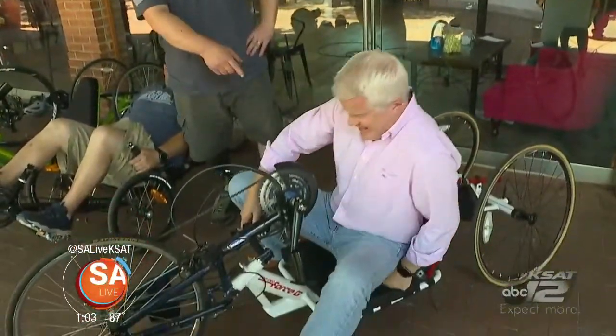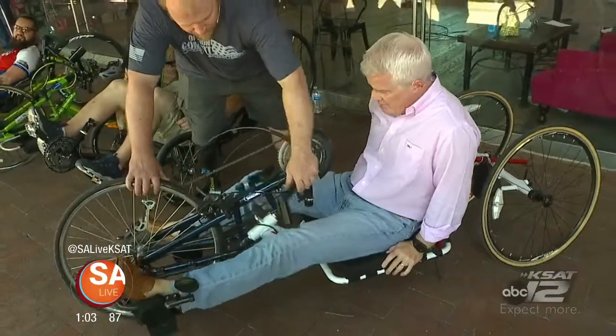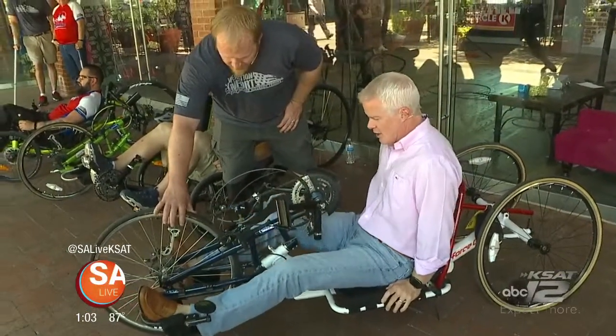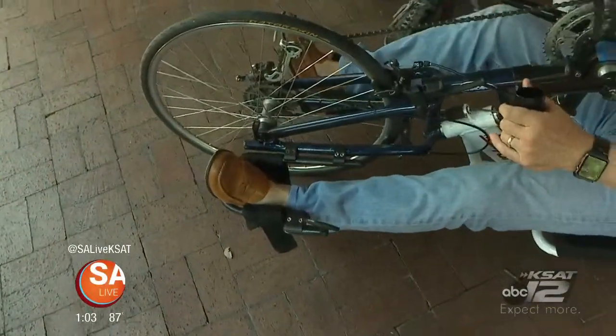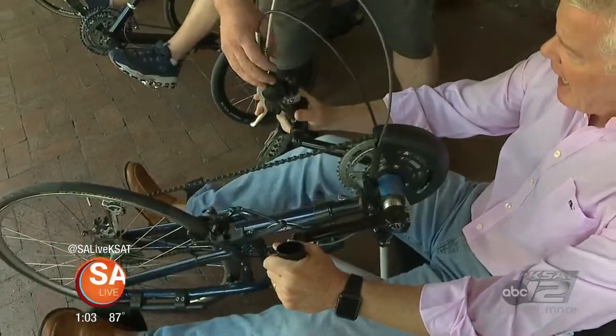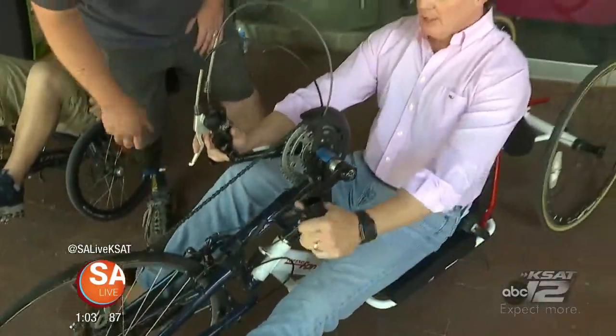Basically, whatever injury someone has sustained, you're going to make it so that they can tool around on one of these bikes, right? Exactly, and we can fit the bikes to their specific size and abilities. So this is one of the hand cycles here — this one's got a chain guard on it. This would be for someone with a leg injury. I just put my feet right in here, and normally we'd adjust the footrest so they fit a little better, but just for demonstration purposes, keeping the shifter cable up. I've got a brake, a gear shifter, and a parking brake.